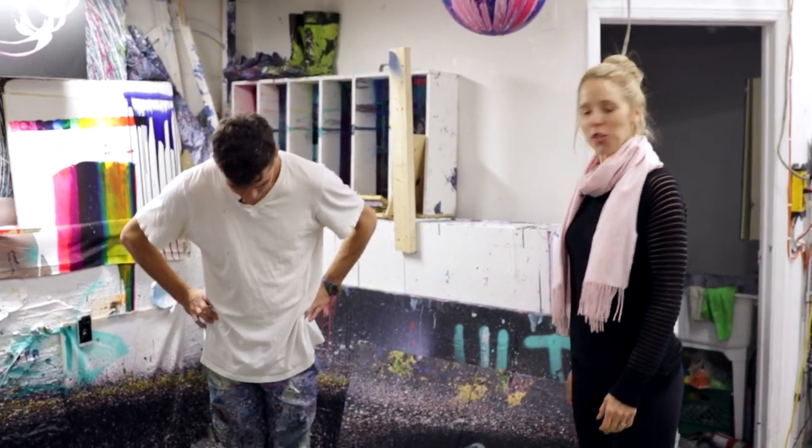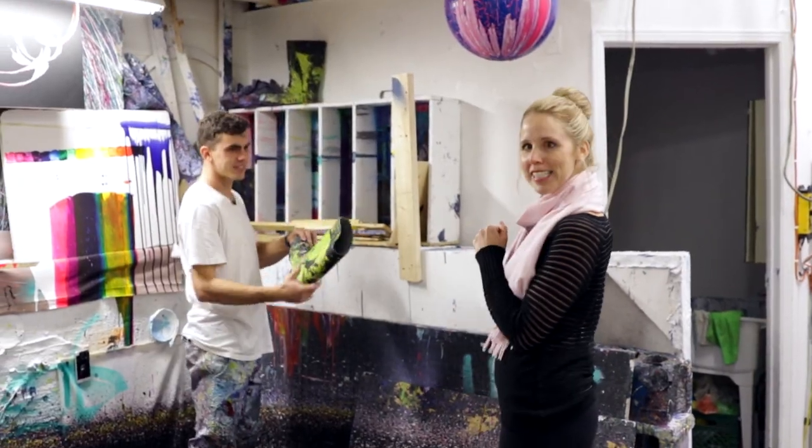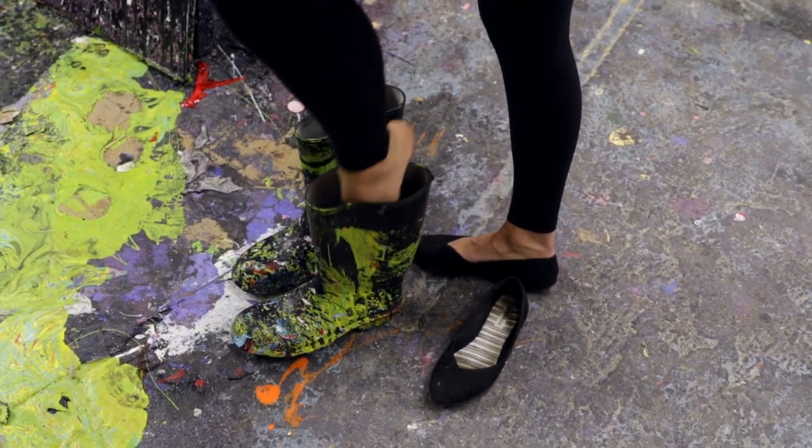I didn't bring my rubber boots, Callan. I should have brought my rubber boots. You want rubber boots? Yeah. They match the floor. There you go. Thank you.